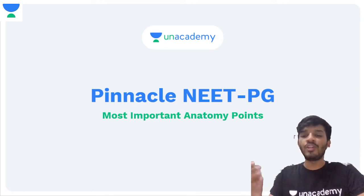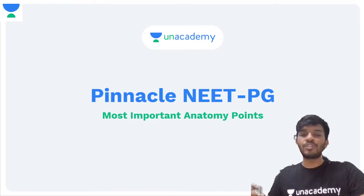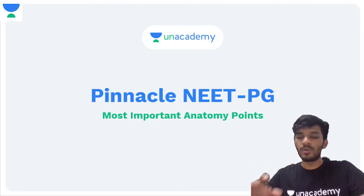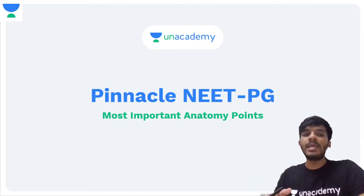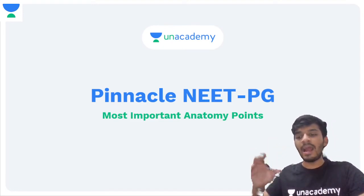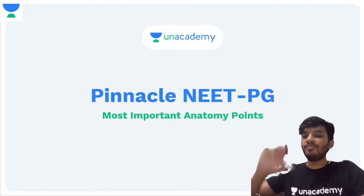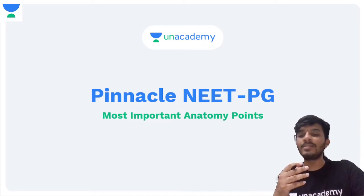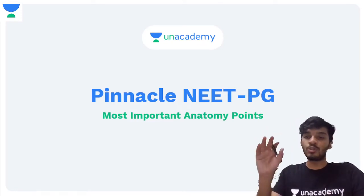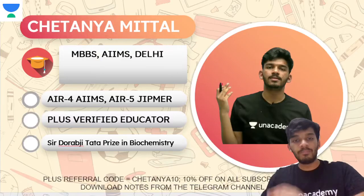The concept of this session is that I had a look at previous NEET PG questions — specifically 2021 — and I realized that there are some very specific points that stay the same throughout the years. I've accumulated a list of the most important points in anatomy and I'm going to present them to you in this series. That is why this is called Pinnacle NEET PG.